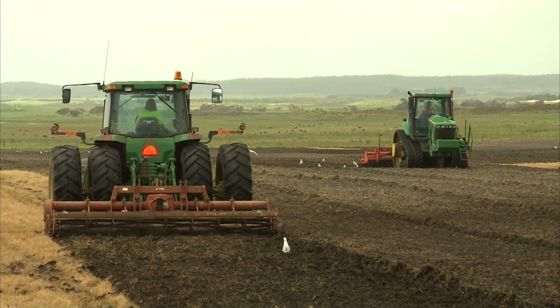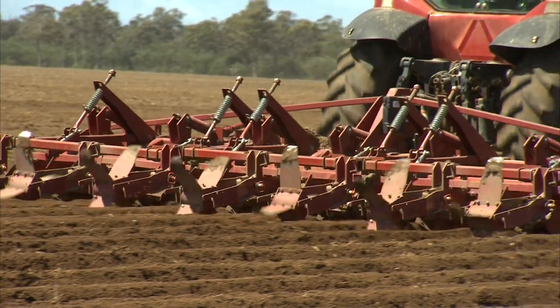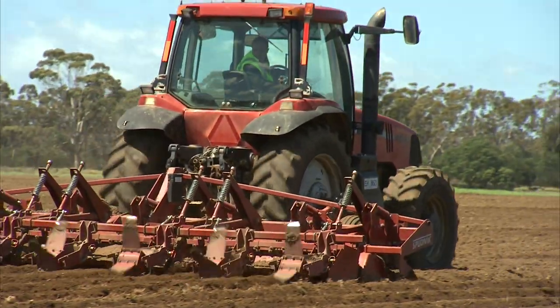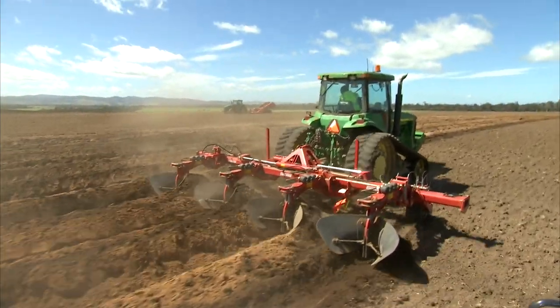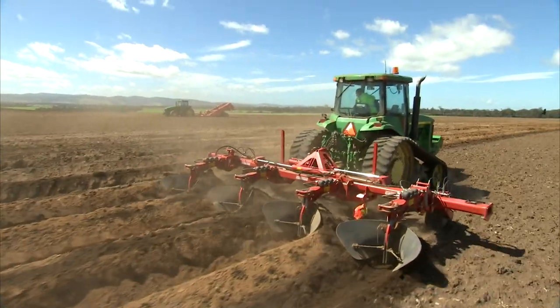Potatoes need deep friable soil because their roots go down sixty or even ninety centimetres underneath the surface. It's also important to get good tuber shape if the soil is loose and at harvest time there are no big clods. The preparation of the soil to achieve that involves a large number of implements.